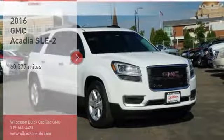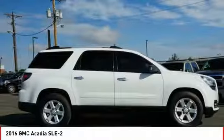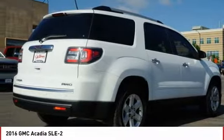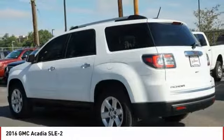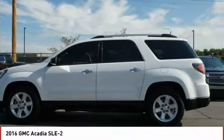Stop by and take a look at the 2016 Acadia. The GMC Acadia has great capability coupled with exceptional safety, offering better highway fuel economy than any other eight passenger SUV, advanced technology and thoughtful ergonomics. The Acadia is a premium utility that rejects compromise.